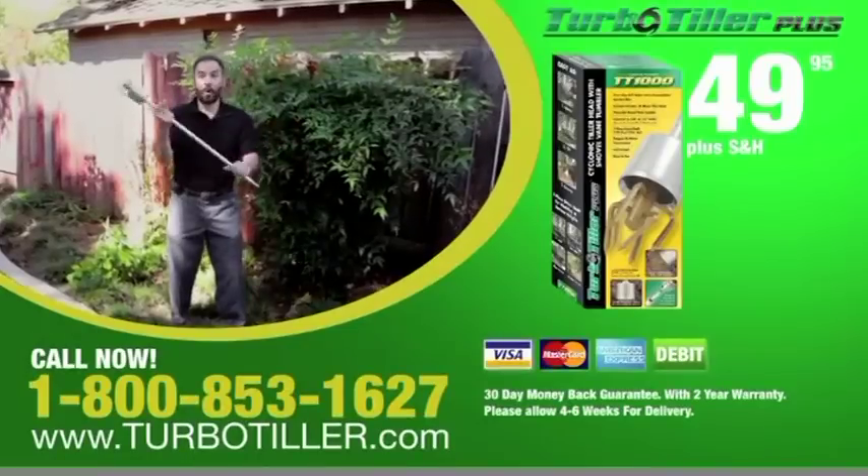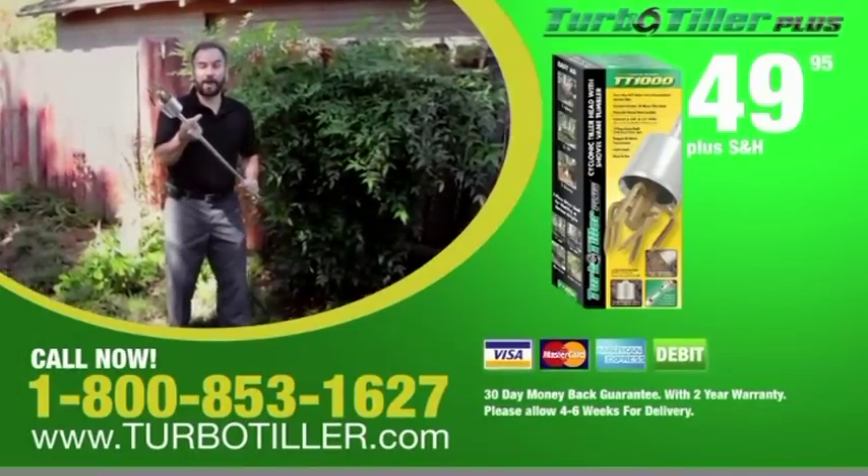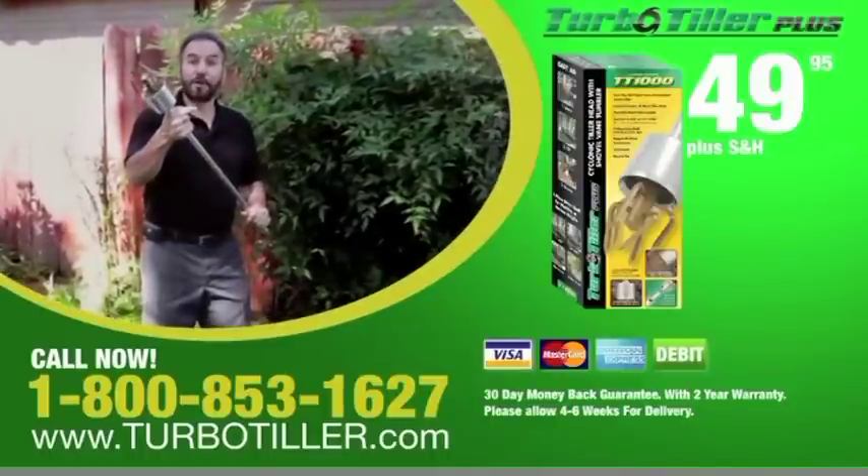Call now to get your Turbo Tiller for a single payment of $49.95, and visit us on our website to see our full product line.